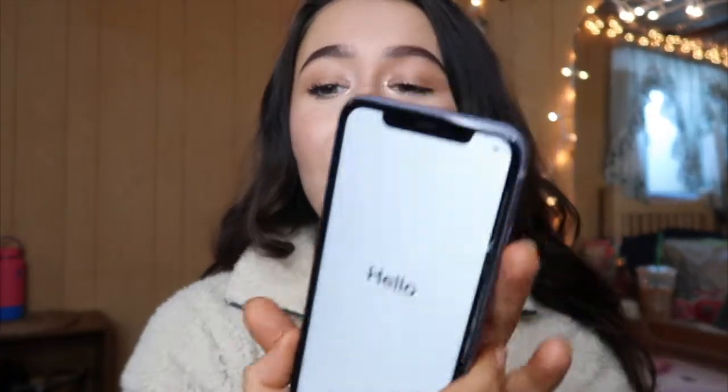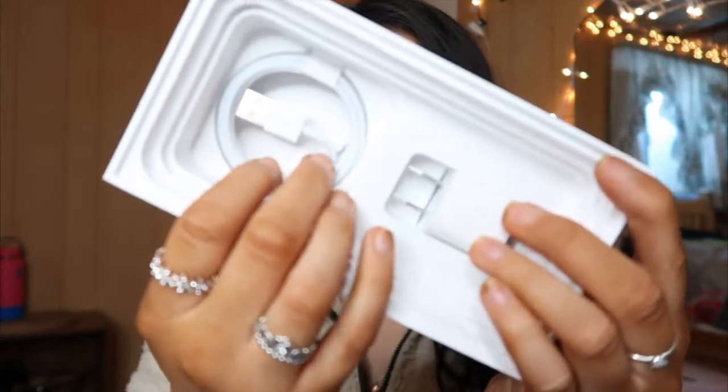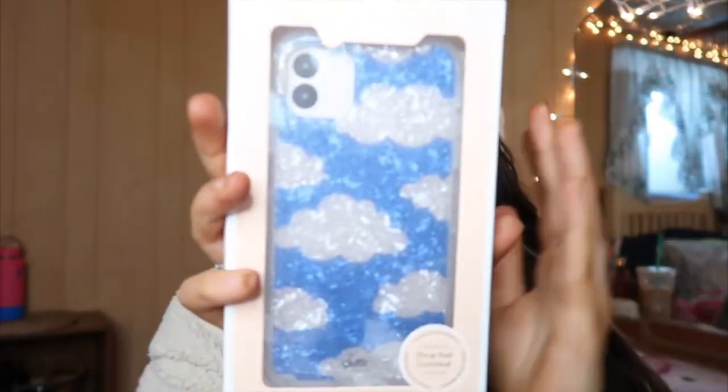It's telling me hello! The first thing that you see when opening the phone is there are these headphones, and then you have your charging stuff. I'm going to go ahead and show you the phone case I got — it is so cute.